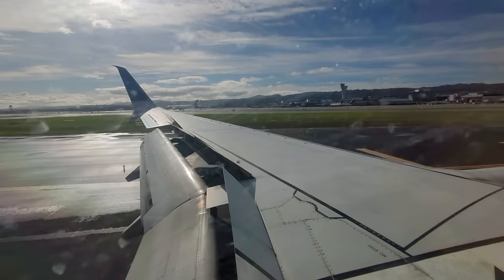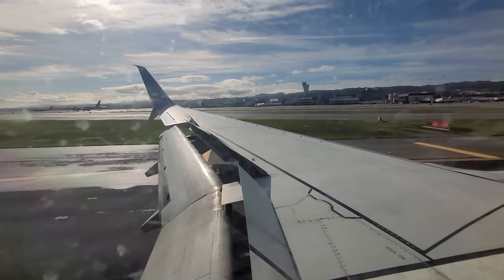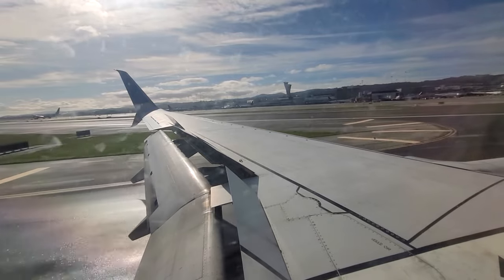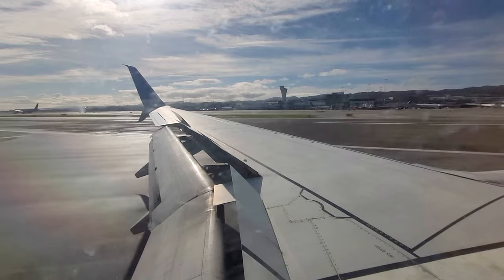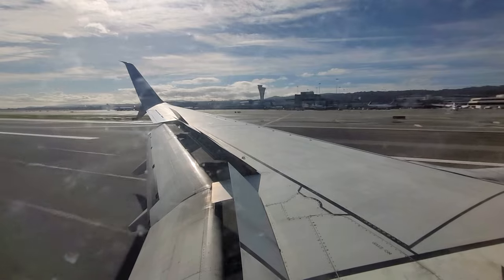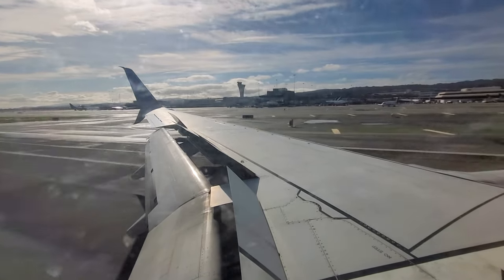Ladies and gentlemen, welcome to San Francisco International Airport. Local time here is 11:06am, it is still Pacific Time. We'll be taxiing for just a few more moments, so please remain in your seat with your seatbelt securely fastened until the seatbelt sign has been turned off. Before leaving the aircraft, please make sure you have all of your personal belongings, and use care when opening overhead compartments as contents may shift during flight.